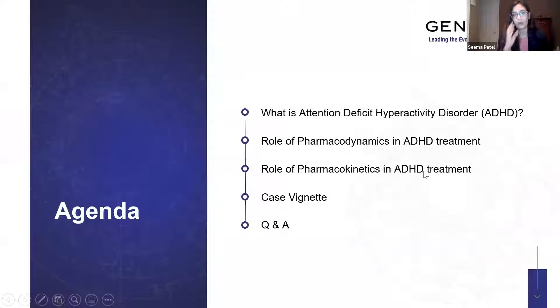I'm going to spend the first half of this talk discussing the evaluation of ADHD and some treatment guidelines. Then we'll discuss the role of pharmacodynamics and pharmacokinetics, and wrap up with a case vignette and Q&A. Feel free to drop your questions in the chat throughout the presentation. Our clinical team will answer them, and Dr. Amato and I will handle live questions.